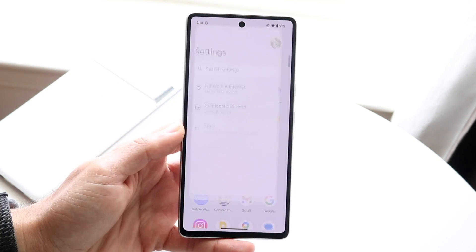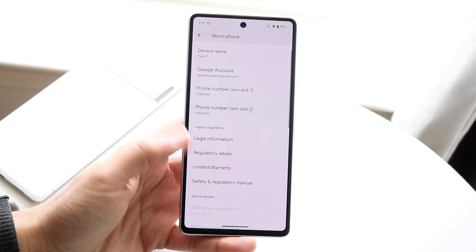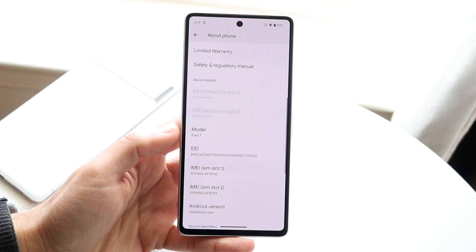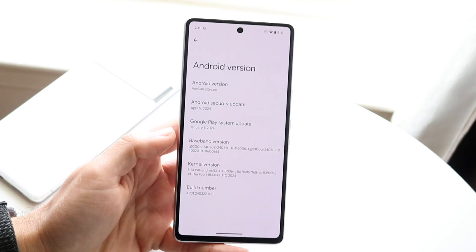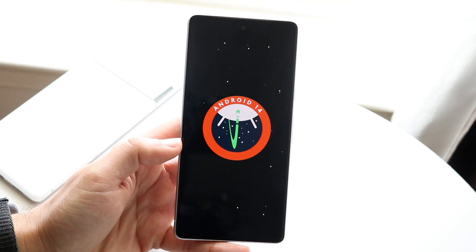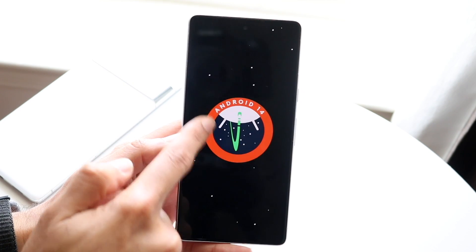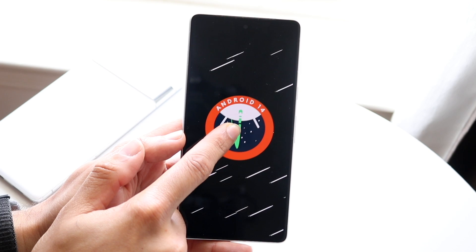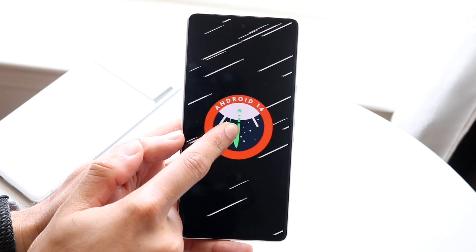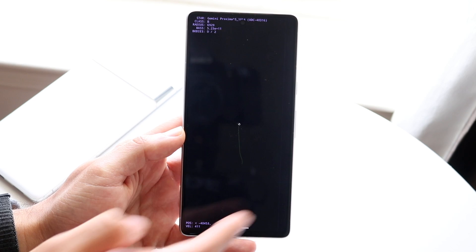One thing I always like showcasing within these betas is what the splash screen looks like. For now it's still showing 'Vanilla Ice Cream,' which is the name of this version of Android. It seems kind of cool. There are definitely going to be some improvements in the future, but as of right now that's what we're seeing, and it will probably change. When you hold it down, it still gives us this splash screen and layout.